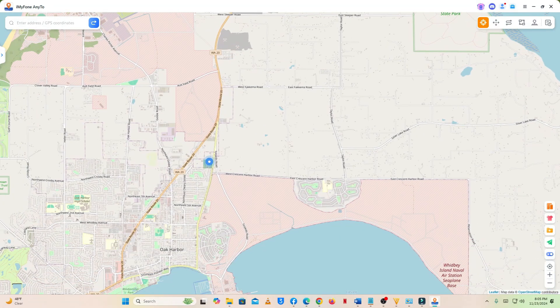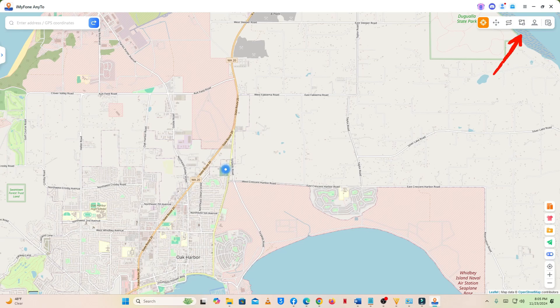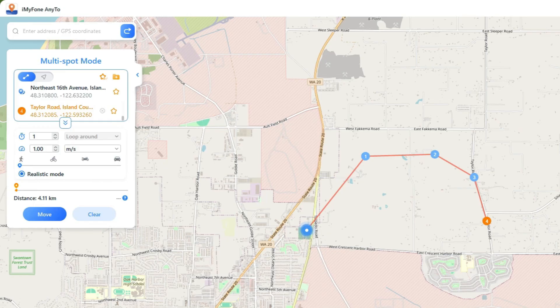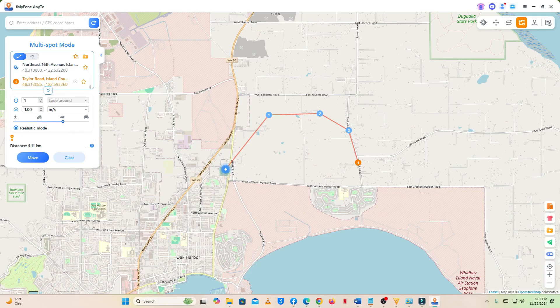I'm going to zoom in a little. This time, select Multi-Spot Mode. Then I'm going to select four locations. You can adjust your settings by clicking Realistic Mode — you can adjust your movement to simulate walking, riding a bike, motorcycle, or a car. Once you're satisfied with your settings, click Move.